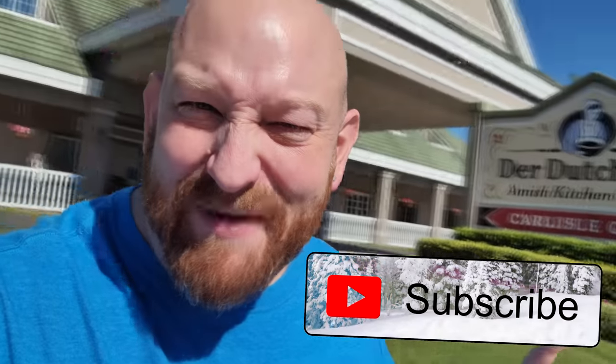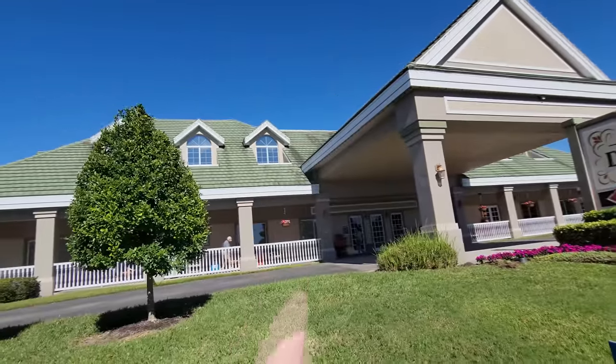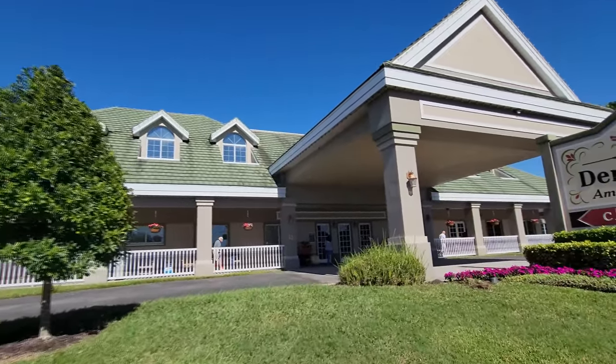Alright guys, the sun is directly in my eyes, but today we are at the Der Dutchman restaurant in Sarasota, Florida. Marian has told me that inside, upstairs, there is tons of awesome Christmas stuff.